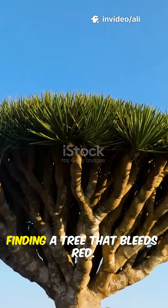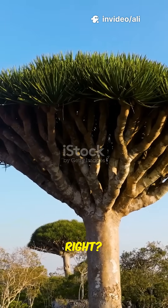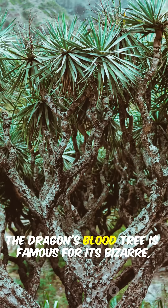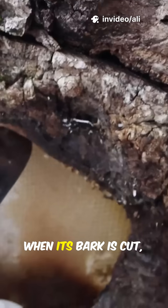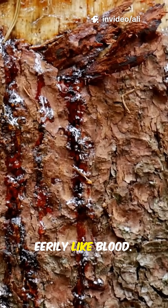Imagine walking through the desert and finding a tree that bleeds red. Wild, right? Found on the remote island of Socotra, the dragon's blood tree is famous for its bizarre umbrella shape and even stranger secret. When its bark is cut, it oozes a deep red resin that looks eerily like blood.